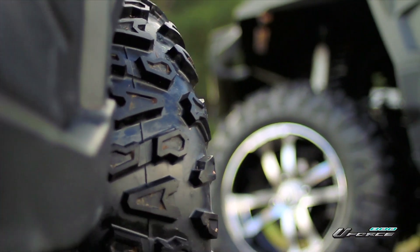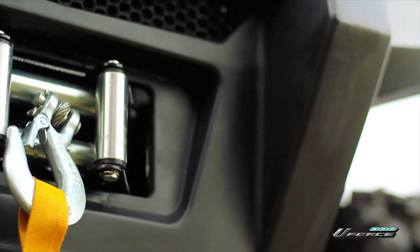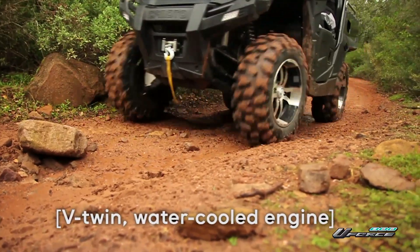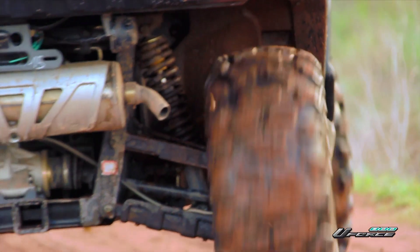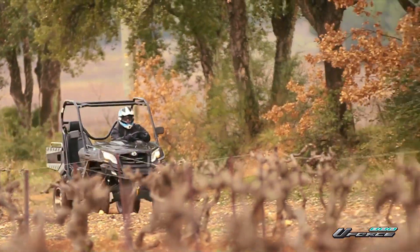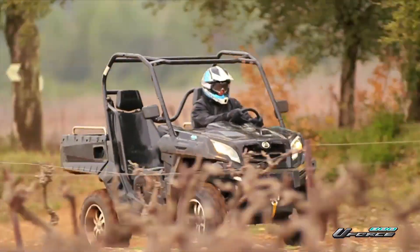Looking to get there quicker? The U-Force's new V-Twin water-cooled engine offers 800 cc displacement and 63 horsepower, for outstanding acceleration that can take you from 0 to 60 kilometers in just 3.38 seconds, hitting speeds of 105 kilometers per hour.